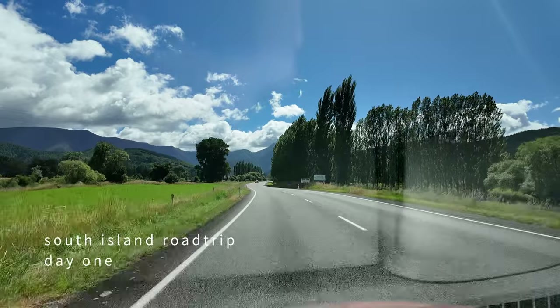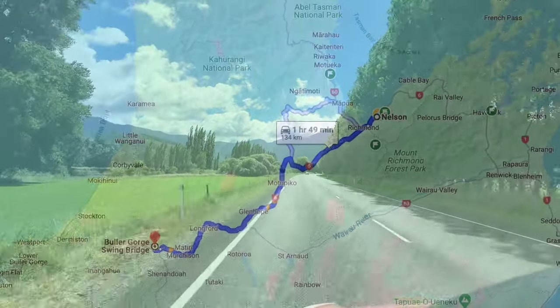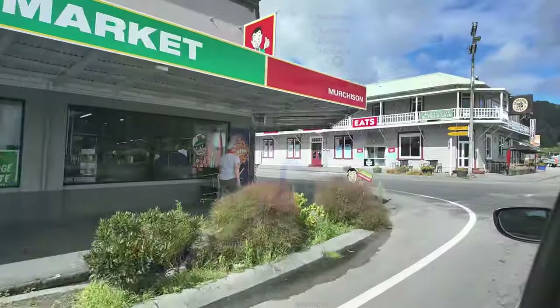Our first leg of the journey takes us from Nelson to Christchurch, where we'll be spending two nights exploring one of our favorite New Zealand cities.